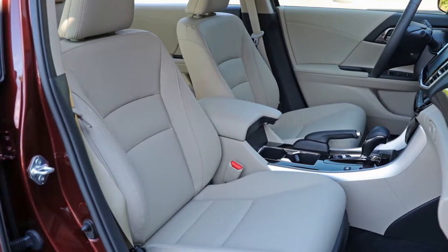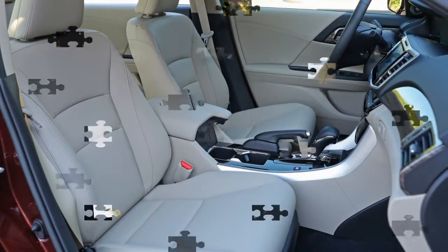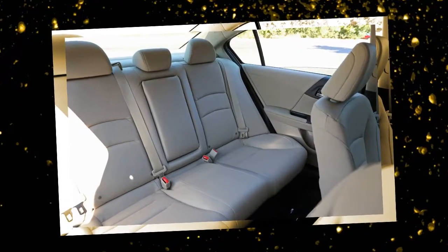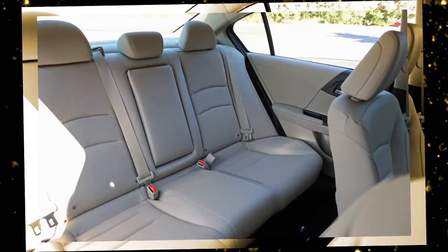The less delightful side of the powertrain emerges as soon as you decide not to drive the Accord as a moderate and mindful hybrid owner. When you ask more of this powertrain, the engine buzzes in its upper rev reaches to keep up with the motor's electricity demands.